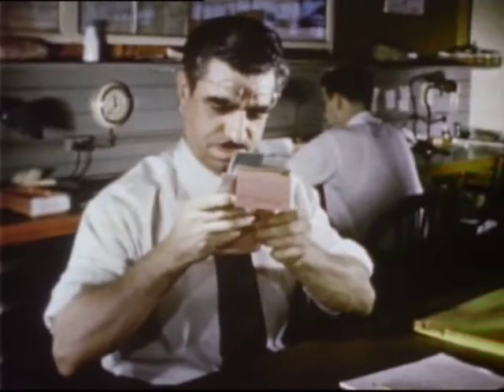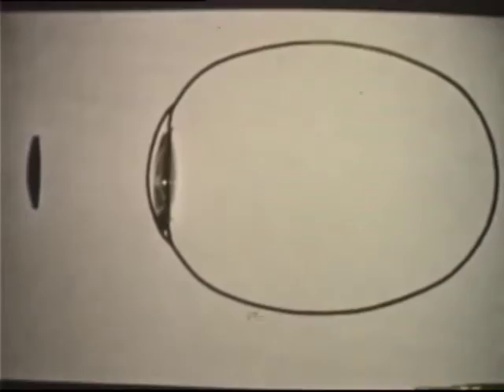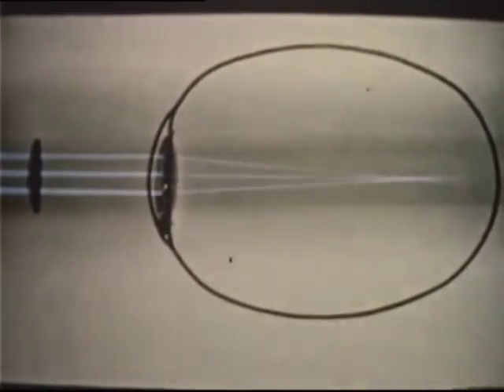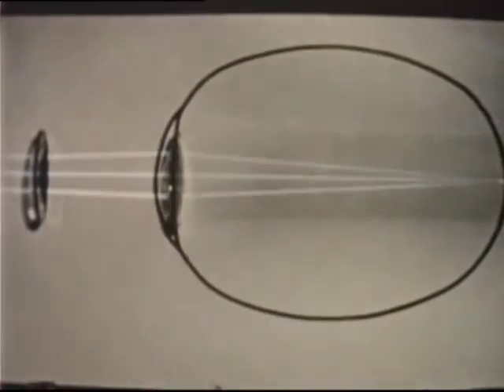A common error of vision is nearsightedness. The eyeball in a nearsighted eye is too long. Rays focus in front of the retina, making everything look blurred. A correcting glass lens in front of our own lens will make things look clear again.